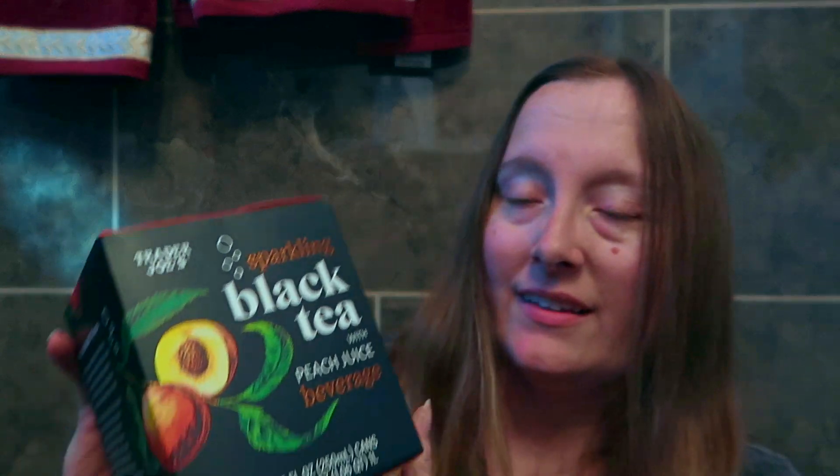And I've got these Trader Joe's black tea peach sparkling beverages. These are non-alcoholic. Really looking forward to giving these a try because I have been looking for these ever since I had seen them on social media, with people mentioning that these were in stock at Trader Joe's — and I knew that was something that I'd like.